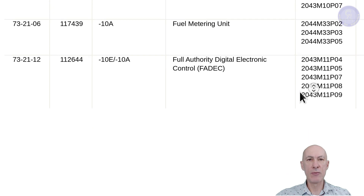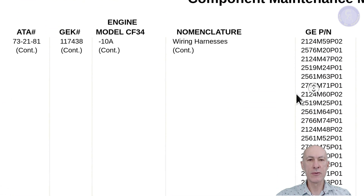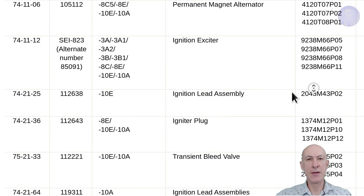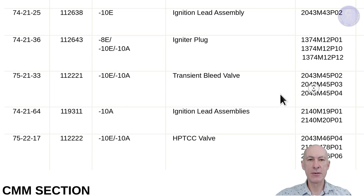Moving on to page 10, we have more fuel systems. Page 11 has wiring harnesses, page 12 also. Page 13 has ignition systems, but also notice the transient bleed valve, which we are leaving out since our model will be steady-state only. We are definitely not modeling engine transients.